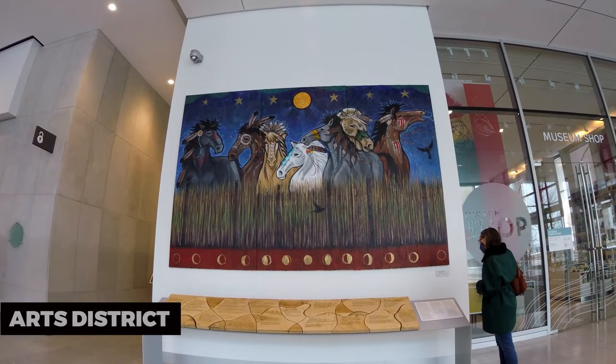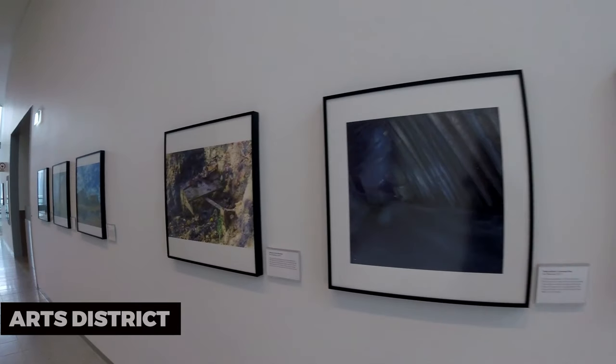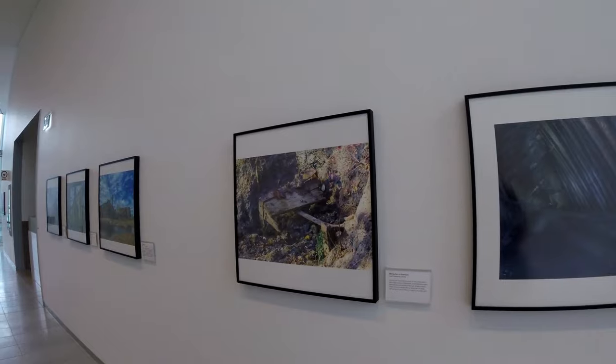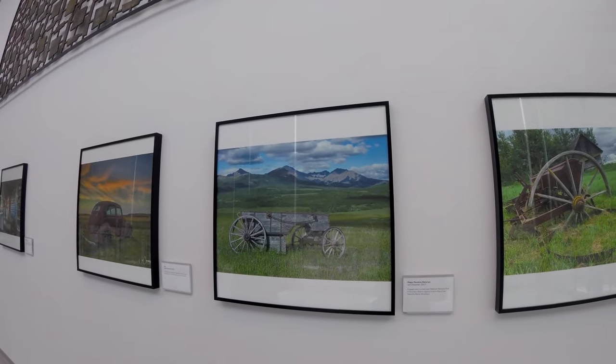Arts District. Edmonton's Arts District is a hub of creativity. Explore galleries, studios, and theaters showcasing local and international artists. It's an ideal place to immerse yourself in the city's arts and culture scene.